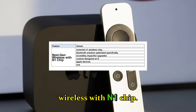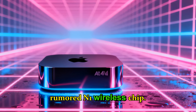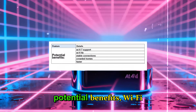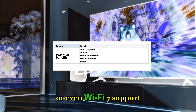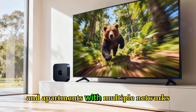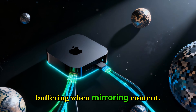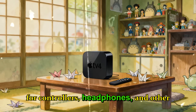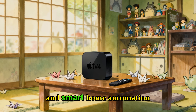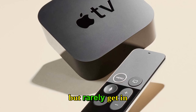Next-gen wireless with the N1 chip. One of the less talked-about but incredibly impactful upgrades is Apple's rumored N1 wireless chip — Apple's custom-designed Wi-Fi and Bluetooth solution, optimized specifically for Apple devices. Potential benefits include Wi-Fi 6E or even Wi-Fi 7 support for faster, more stable connections in crowded homes; cleaner, lag-free streaming; improved AirPlay reliability with zero buffering when mirroring content; and low-latency Bluetooth for controllers, headphones, and other peripherals. This means 4K Dolby Vision streaming, multiplayer games, and smart home automation all happen without hiccups — the seamless performance Apple fans expect, even in crowded environments.